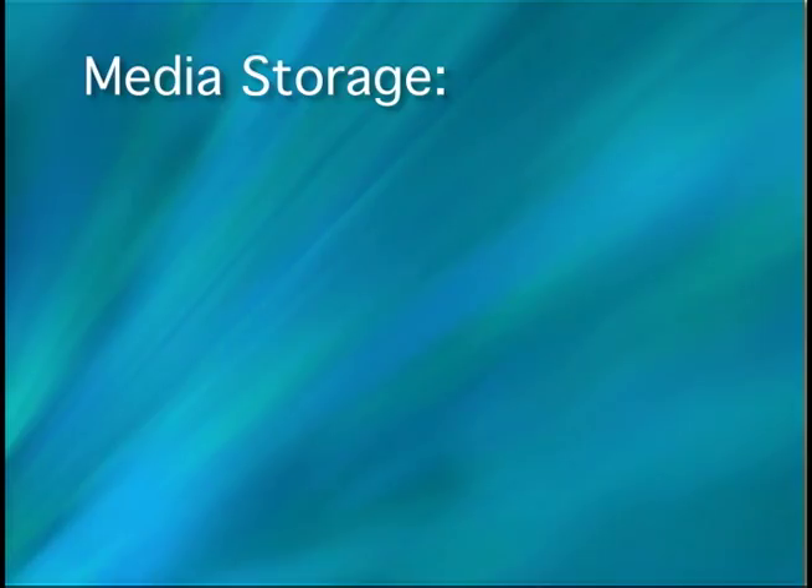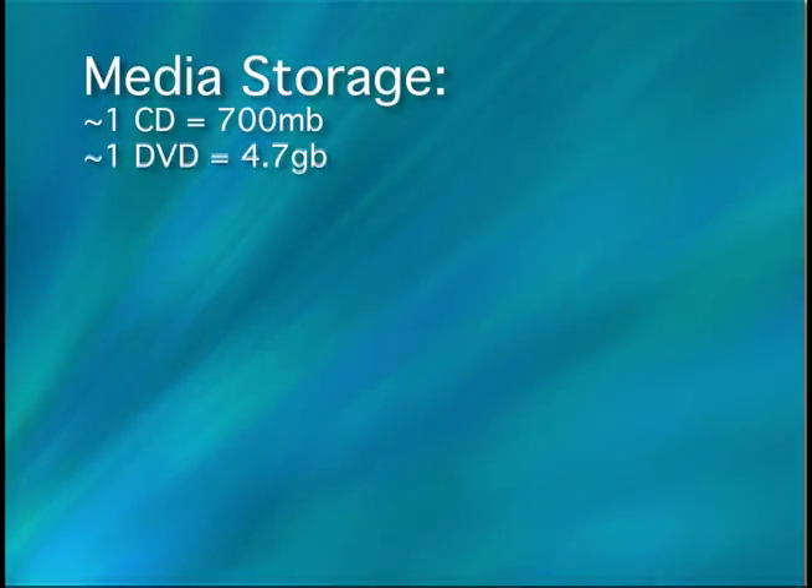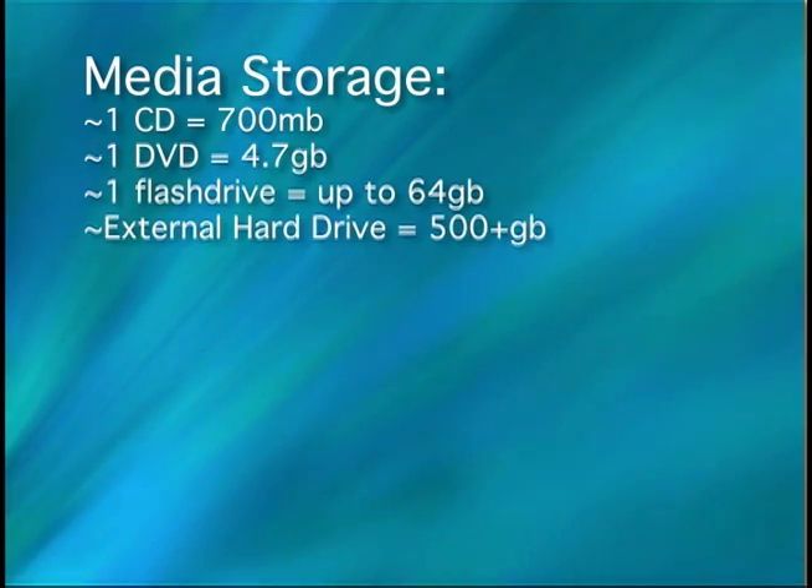There are several devices you can use to back up files. One CD equals 700 megabytes. One DVD equals 4.7 gigabytes. One flash drive equals up to 64 gigabytes. And an external hard drive is 500 plus gigabytes.